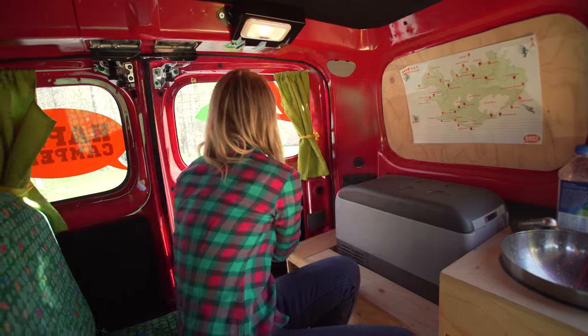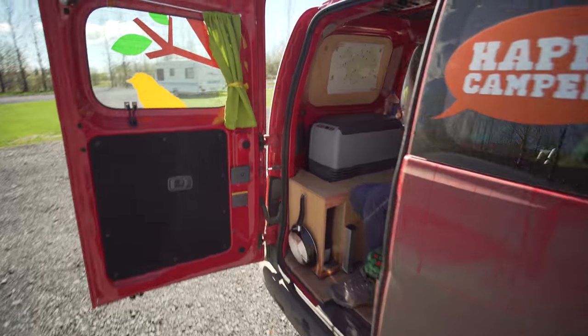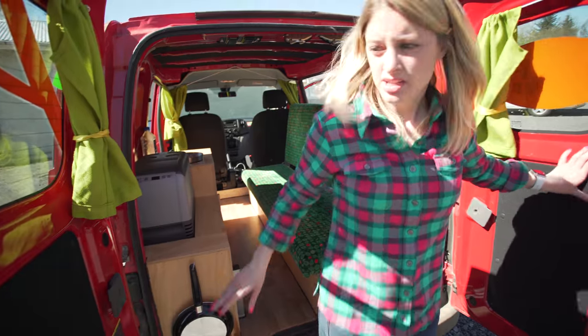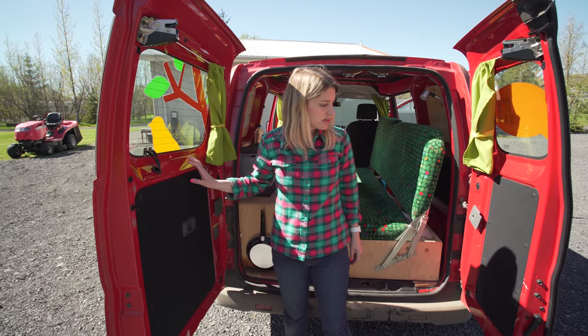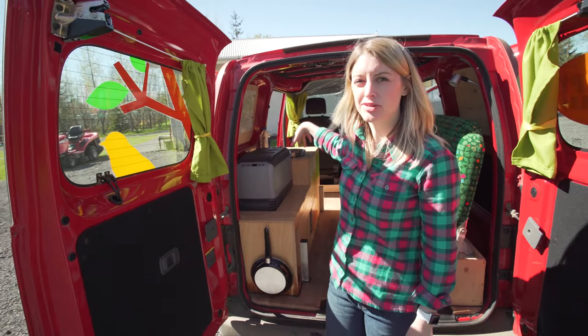One thing that's frustrating: you cannot unlock the back door from inside the back. So if you lock the car at night and need to get out, you have to exit from the side or climb to the front to unlock it — unless you have the car keys back here with you, which we don't.